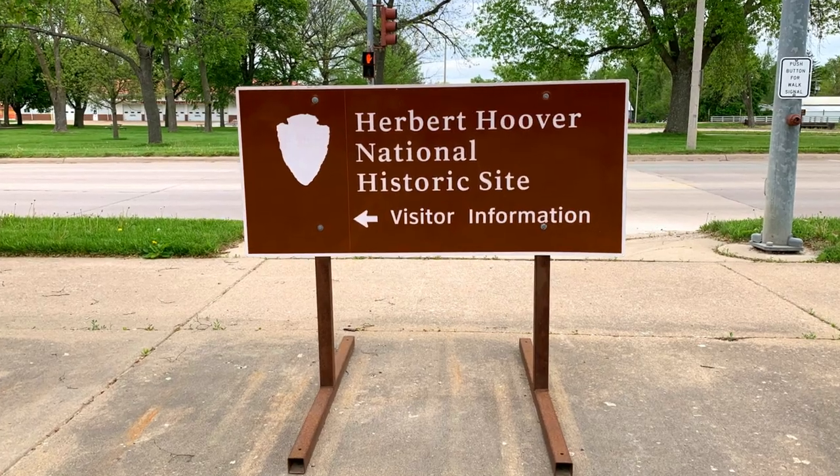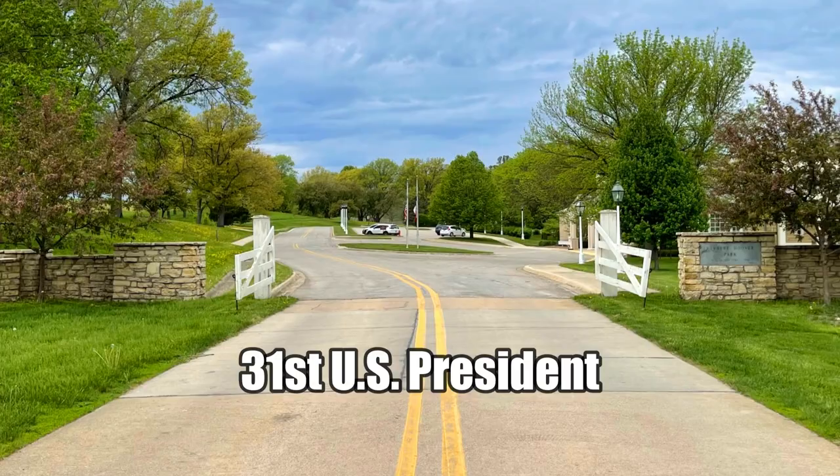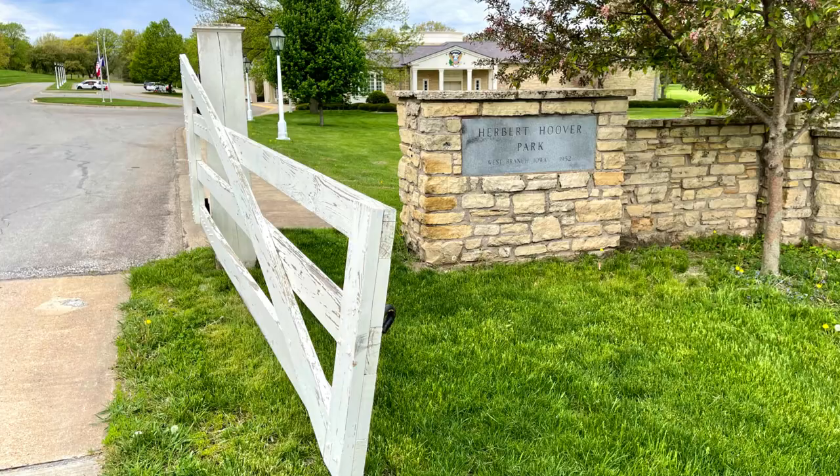Hi everybody. Today I'm here in West Branch, Iowa, which is a very small town not far from Cedar Rapids, Iowa. And I'm here to visit the final resting place of the 31st President of the United States, Republican Herbert Hoover.